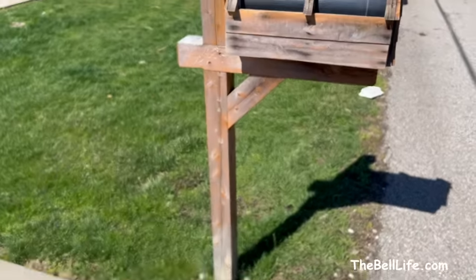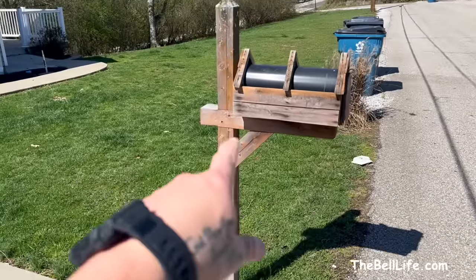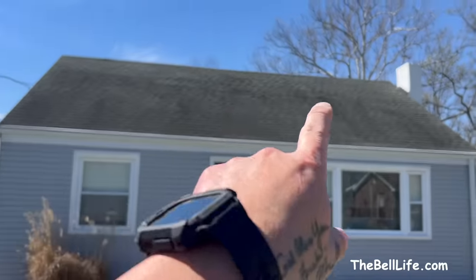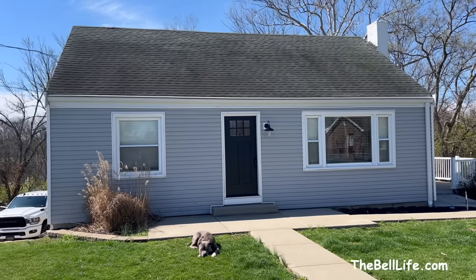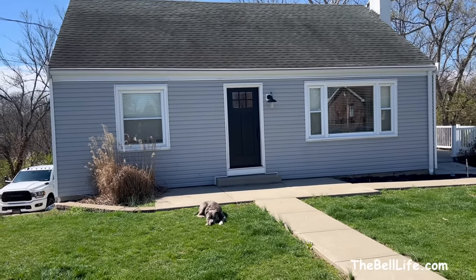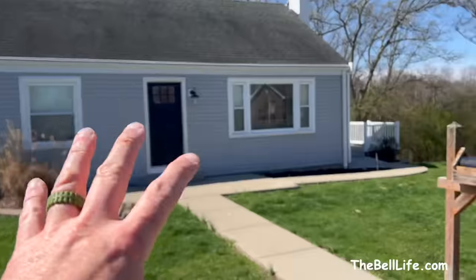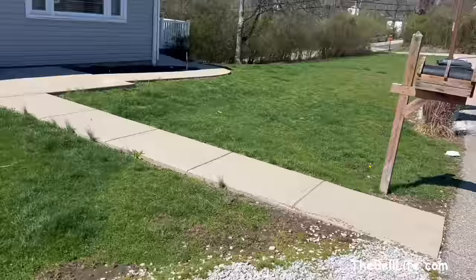Amy wanted to just replace the box and stain the pole, but I think what we're going to do is get one of those plastic sleeves that slips over the top. I might have to cut the old post off with the Sawzall and then bolt the new cover to it. Eventually we want a black metal roof, white board and batten siding, and a black mailbox to match all the black accents on the house.